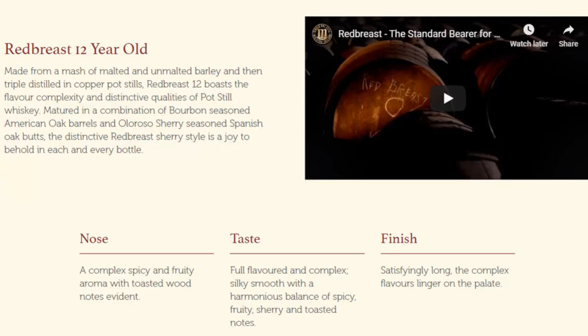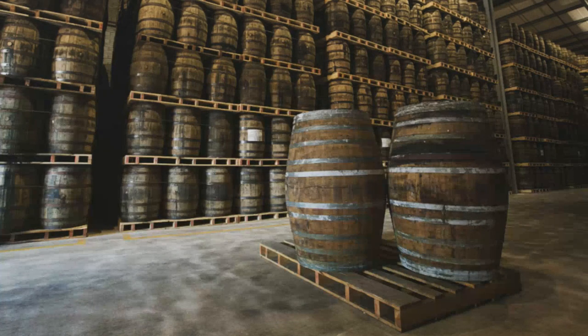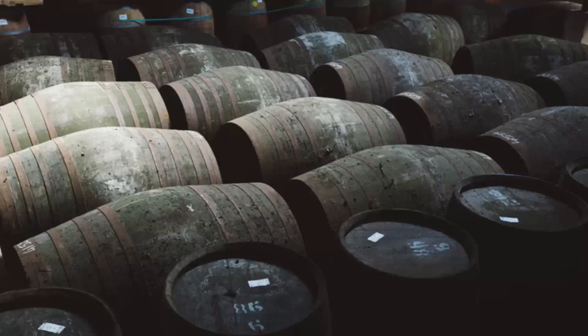For review number 42, I'm continuing my Irish start to 2020 with the Red Breast 12, which Red Breast itself says is regarded as a definitive expression of pot still Irish whisky. It's made from a mash of malted and unmalted barley, triple distilled in copper pot stills, bourbon seasoned in American oak barrels and sherry butts. Now unlike the rest of the Red Breast range, which is bottled at 46% ABV, this entry level weighs in at just 40% ABV.